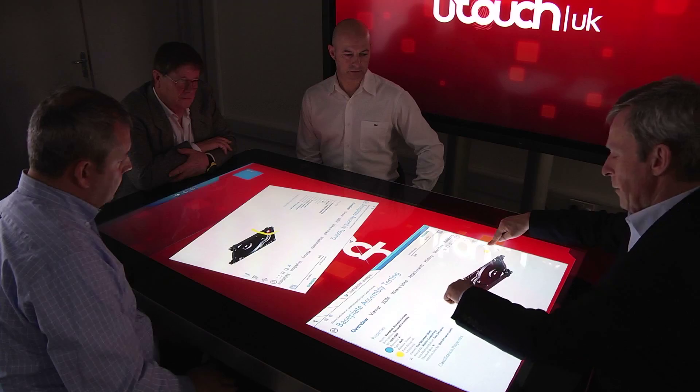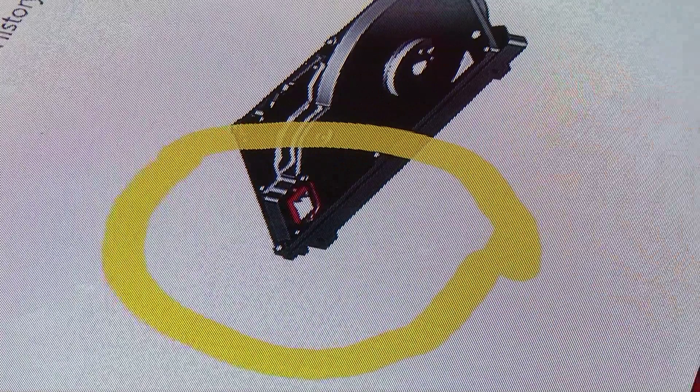The benefit of being able to collaborate in this fashion is really for more people involved being able to interact with the PLM information available, to be able to help them take the right decisions and move the design of the product forward.